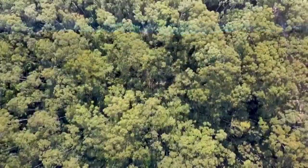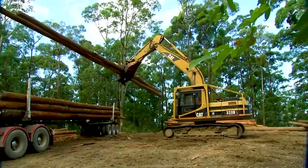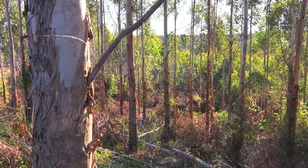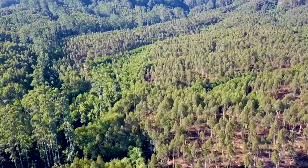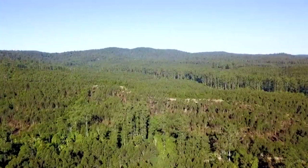The north coast of New South Wales has long had the reputation as one of Australia's best timber production regions. While the industry had its origins in native forest, plantation forestry has also flourished in more recent times. For the state's largest forest manager, both production streams have a vital role to play.